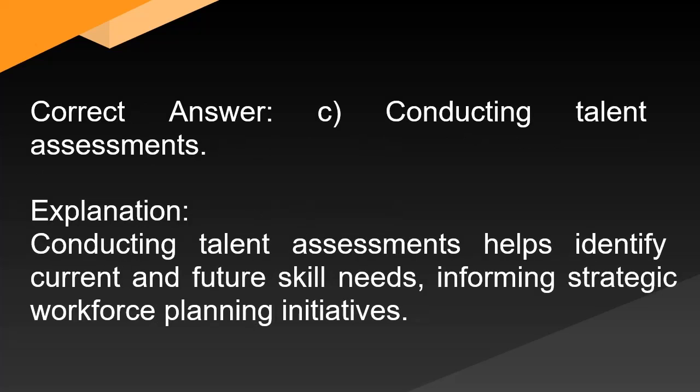Correct answer: C. Conducting talent assessments. Explanation: Conducting talent assessments helps identify current and future skill needs, informing strategic workforce planning initiatives.